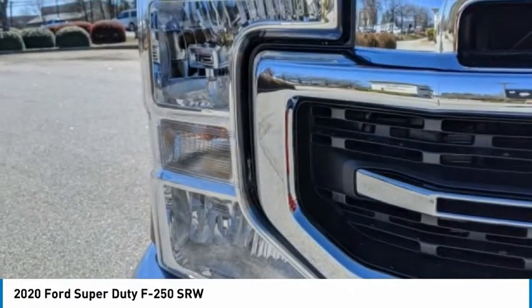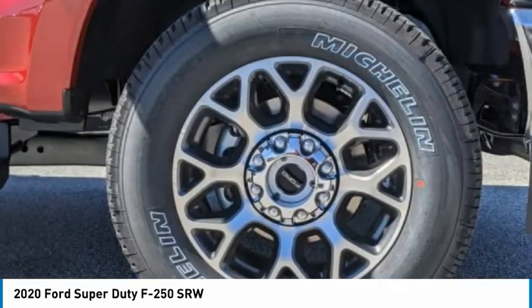Mini spare tire. Four-wheel disc brakes. Variable speed. Intermittent wipers.